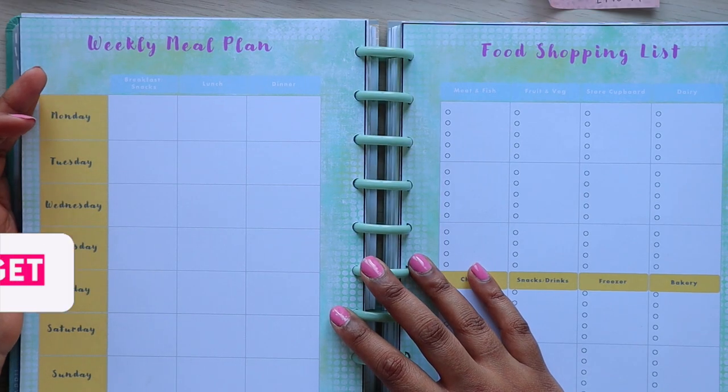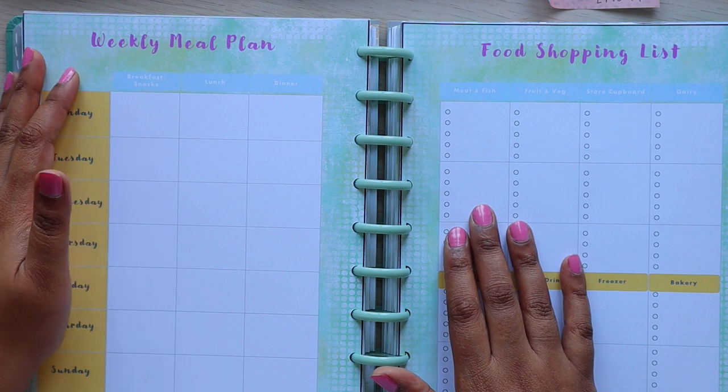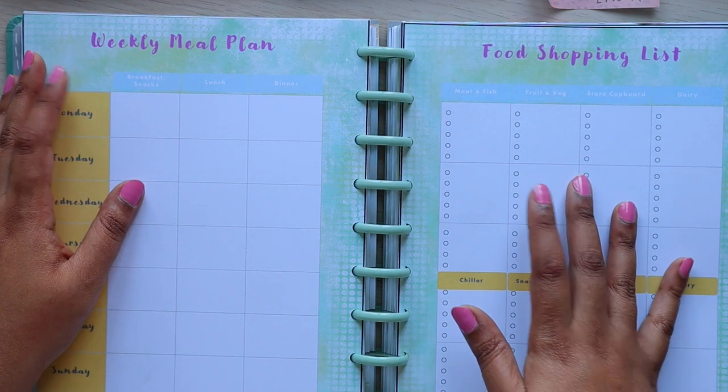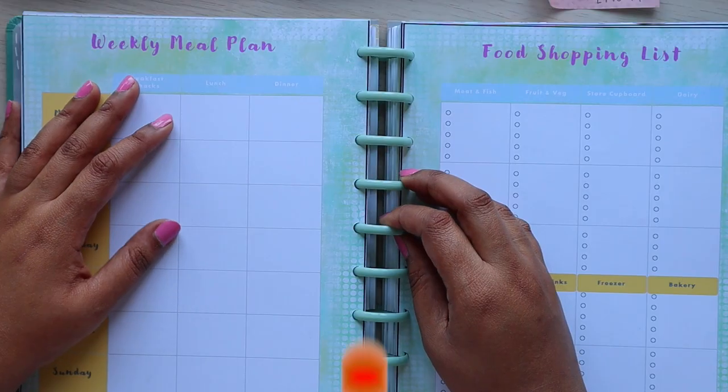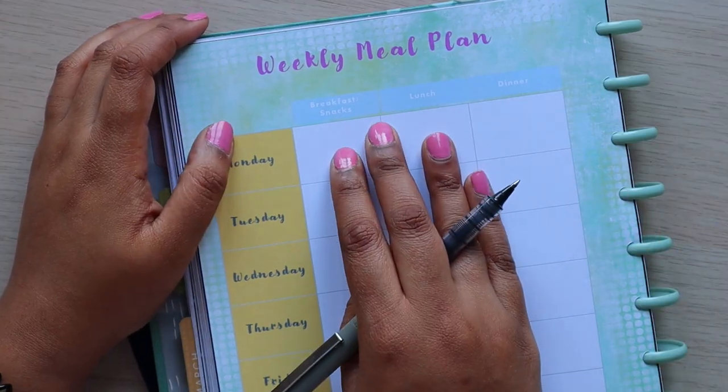Hey guys, this is Shika from Samosa Budget. Hope you're doing well. Today we're filming week five, technically for the April meal plan, and then we'll be creating the shopping list together. If you're new to my channel, welcome — please remember to hit subscribe and like, and let's get right into the video.